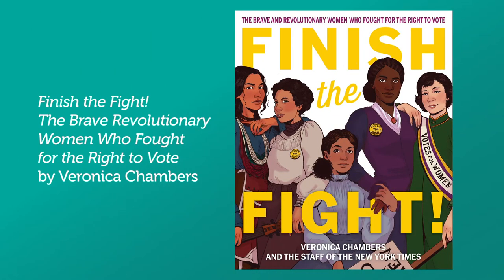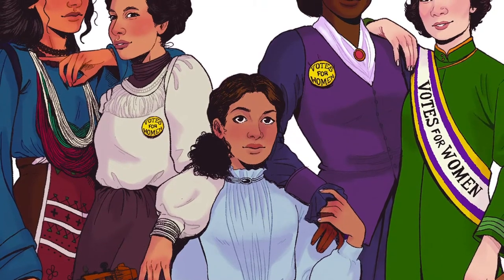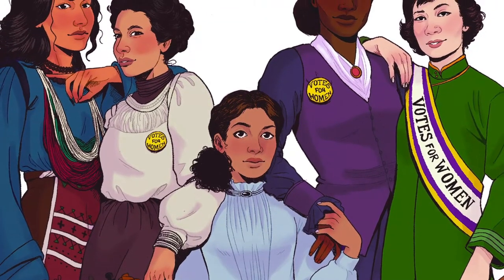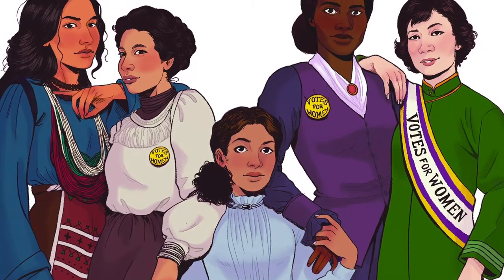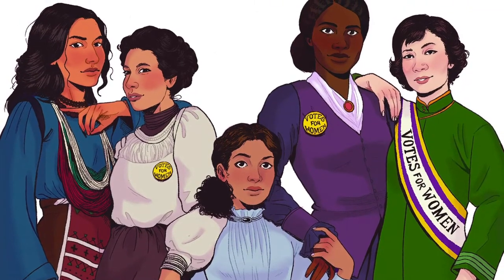The next book is another non-fiction book by Veronica Chambers: Finish the Fight, The Brave Revolutionary Women Who Fought for the Right to Vote. This is a new book that we just recently got on our shelf. This timely and moving New York Times bestseller looks at social justice and the brave and revolutionary women who fought for the right to vote. Beautiful portraits accompany the biographies of those who helped lead the fight for suffrage.